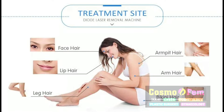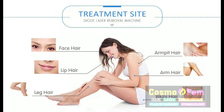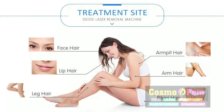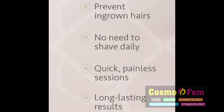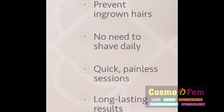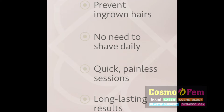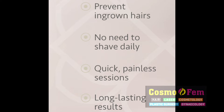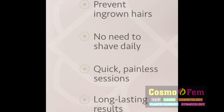We have a lot of unwanted hair especially on our face, upper lip, chin, legs, armpits, arms, bikini area, and it's very inconvenient to keep shaving every day. When we do laser, it prevents ingrown hairs, there is no need to shave daily. The sessions are quick, painless, and the results are very long lasting. That is why it's always better to opt for lasers.